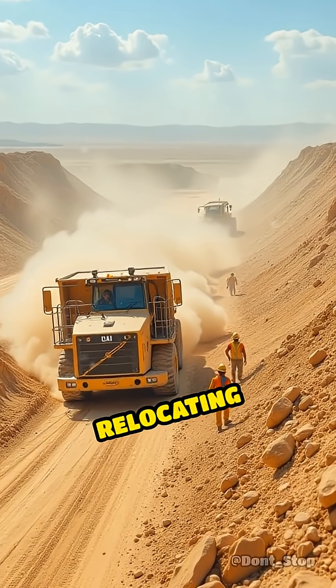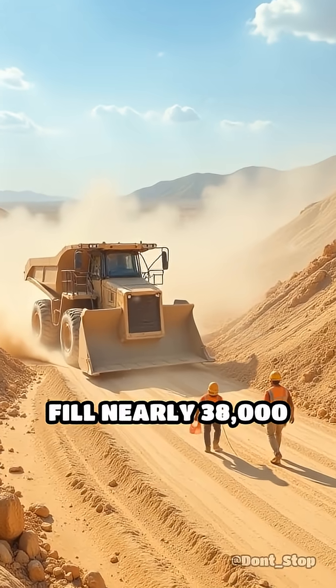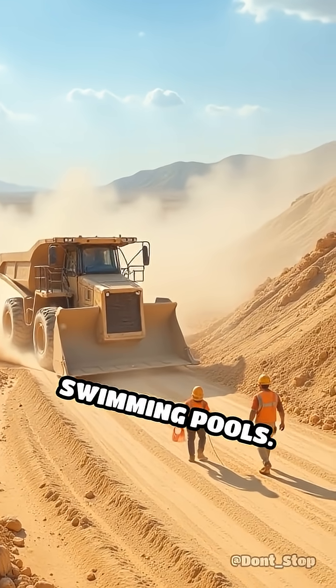Constructing this marvel required relocating more than 94 million cubic meters of sand — enough to fill nearly 38,000 Olympic-sized swimming pools.